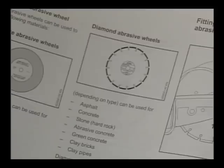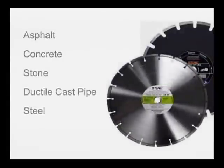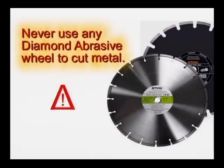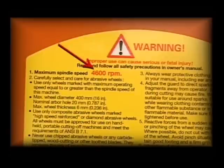Here is a brief list of the materials that can be cut with these two types of wheels. With composite non-diamond abrasive wheels, depending on their rating, you can cut asphalt, concrete, steel, and ductile cast pipes. With diamond abrasive wheels, you can cut asphalt, concrete, stone, abrasive concrete, green concrete, clay bricks, and clay pipe. Never use any diamond abrasive wheel to cut metal. Always make certain that the maximum operating wheel speed rated for your wheel is above or equal to the spindle speed of your cutoff machine. A wheel that is not so rated may shatter or break and poses a threat of serious or fatal injury to the operator.